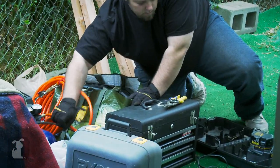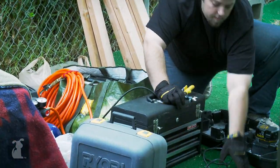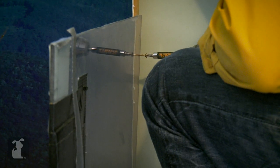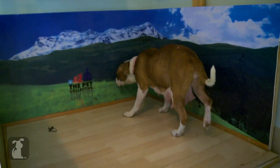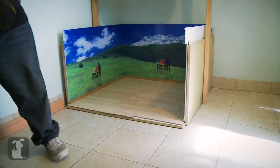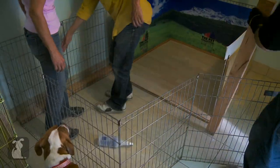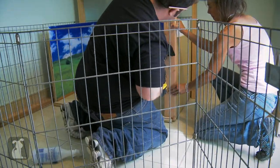Everyone make way for the work crew. We're just going to tuck the kids away while our construction crew goes to work. The new whelping box will double the amount of room the kids have to run around. It should last them until they're ready to get adopted.